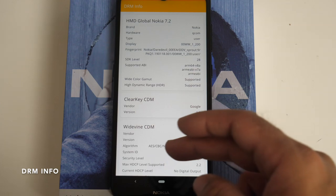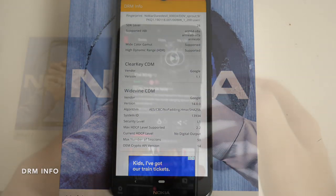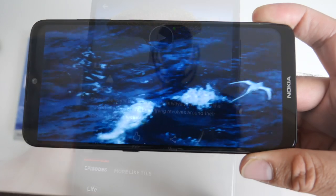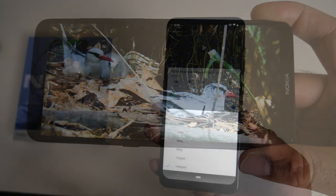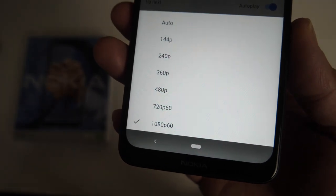Here is the DRM information. This does support Google Widevine level one, which means we do have support for Netflix in HD quality. And in YouTube, you can stream a maximum of 1080p at 60 frames per second.